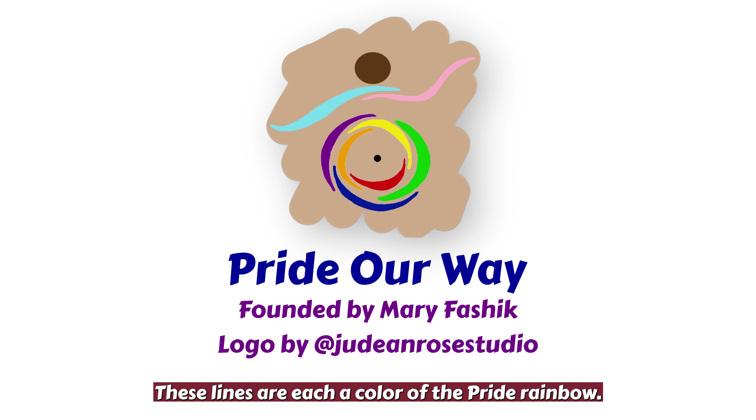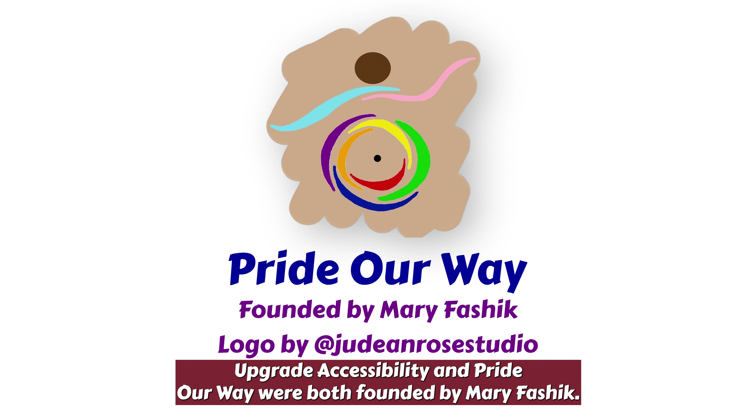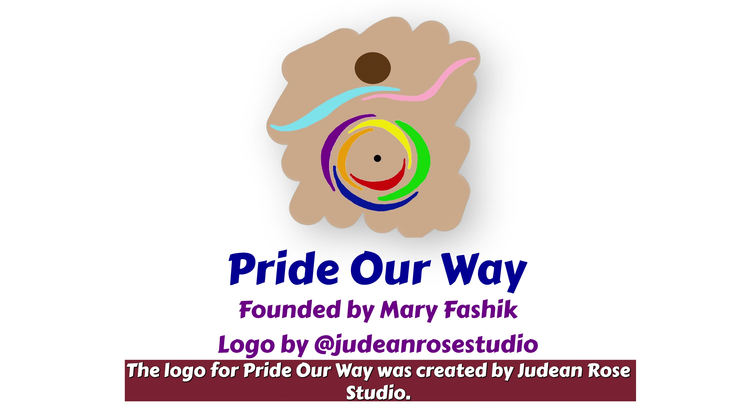These lines are each a color of the Pride rainbow, and in the center of the circle is a black dot. The colors all come from the Progress Pride flag. The background is a tan, thin squiggle. Upgrade Accessibility and Pride Our Way were both founded by Mary Faschick. The logo for Pride Our Way was created by Judene Rose Studio.